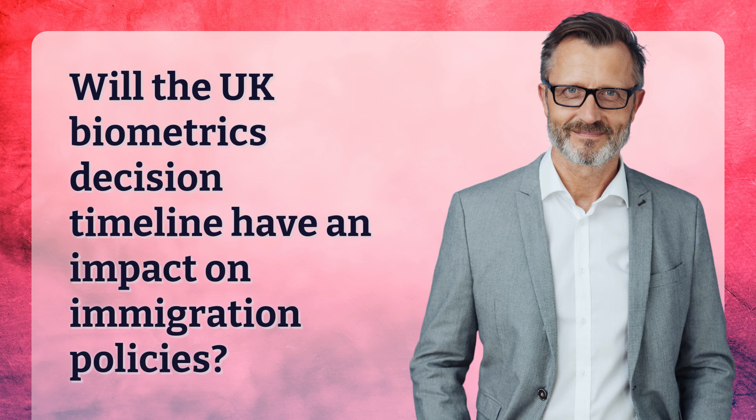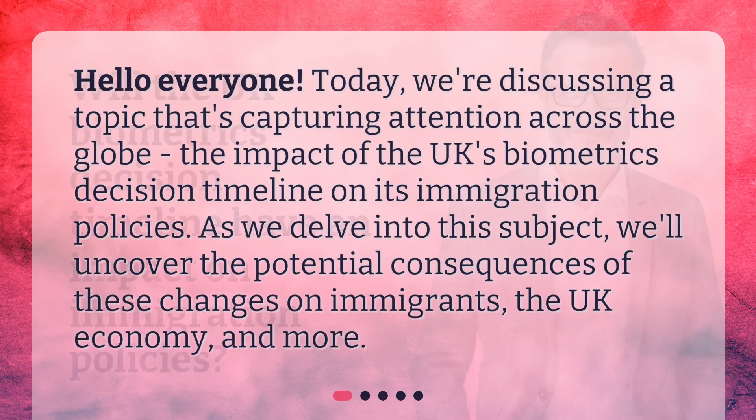Will the UK Biometrics Decision Timeline have an impact on immigration policies? Hello everyone. Today, we're discussing a topic that's capturing attention across the globe: the impact of the UK's biometrics decision timeline on its immigration policies.